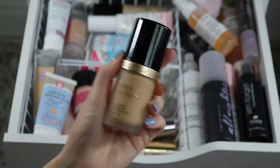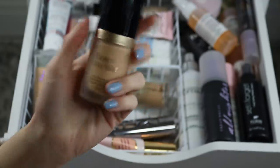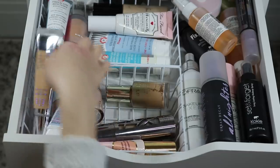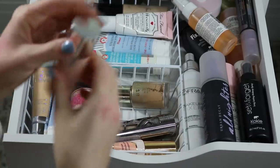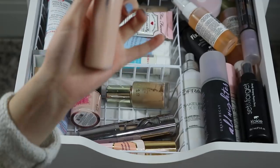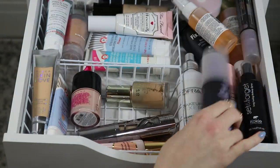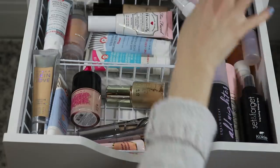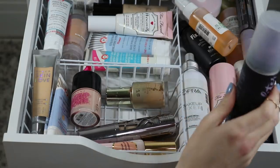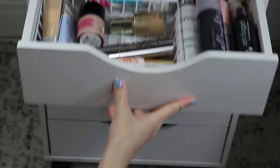For foundation, I'm going to go with my Born This Way from Too Faced — this is the foundation you saw me wearing in the intro, and I've been wanting to wear it for a little while, so I want to focus on this for the next two weeks. I'm also going to keep in my Undone foundation from the brand Undone — it's very sheer, basically no coverage at all, but it'll be nice if I don't want to go quite as full. For sprays, I'm just going to stick with my Mario Badescu one. Pretty easy drawer this rotation.